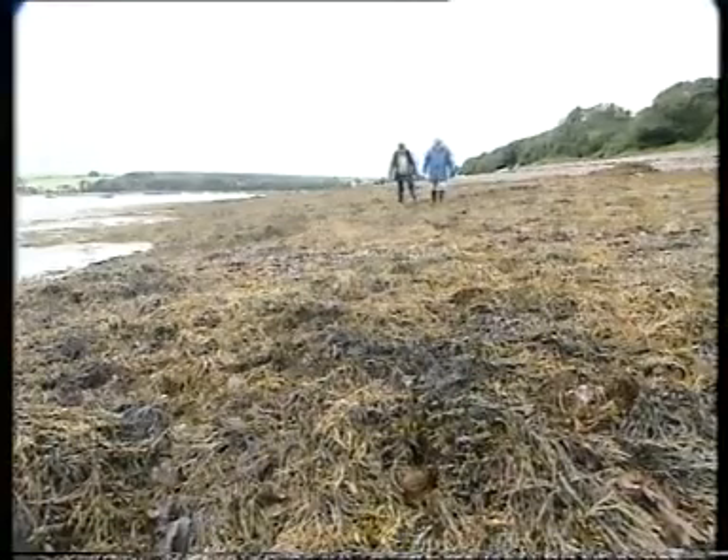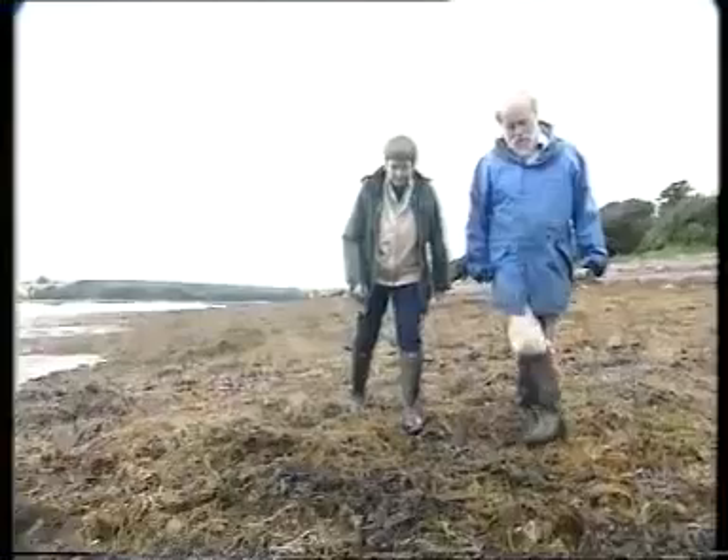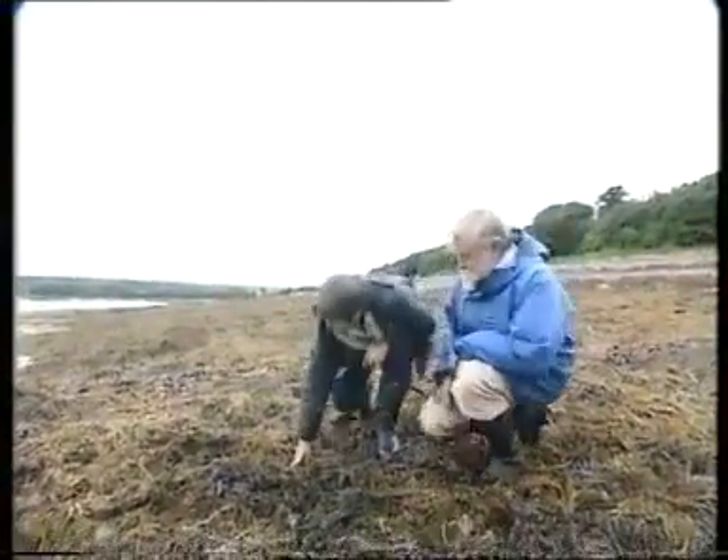So now we're getting into the middle shore. That's right. You've got this great mat of Ascophyllum, the egg rack. It gets quite old, this Ascophyllum.